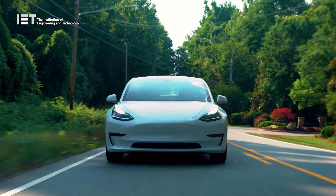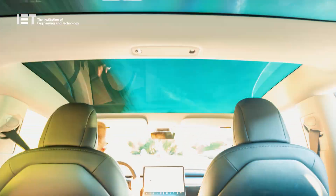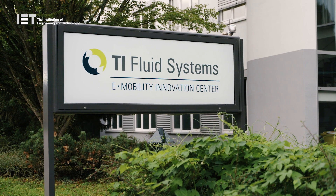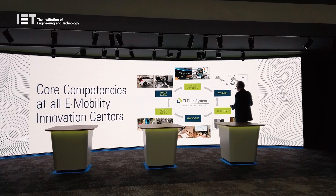The transition to electric vehicles is well underway, but is it happening fast enough? As a means of making their contribution towards speeding up this process, leading global supplier of vehicle thermal management systems, TI Fluid Systems, have opened their new e-Mobility Innovation Centre, and we paid them a visit.